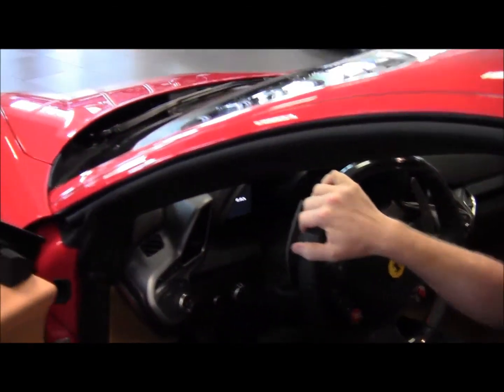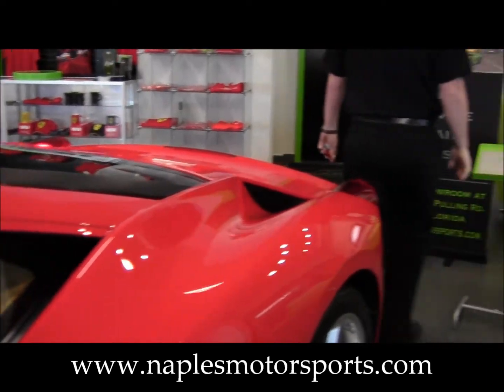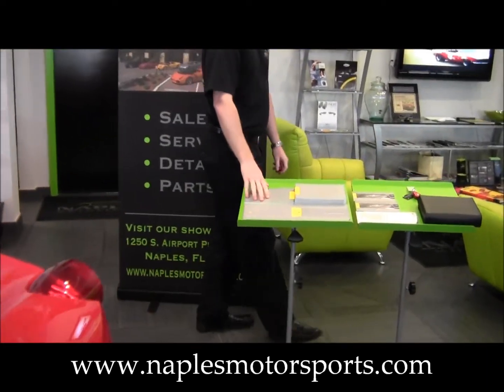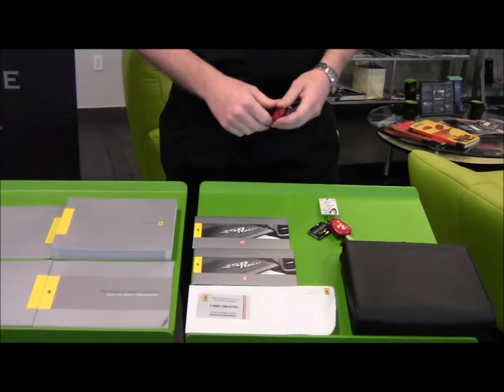This is just a beautiful example — it's got only 1,500 miles on it. We have all the original books that come with the car, the original leather Ferrari binder, and both sets of keys.